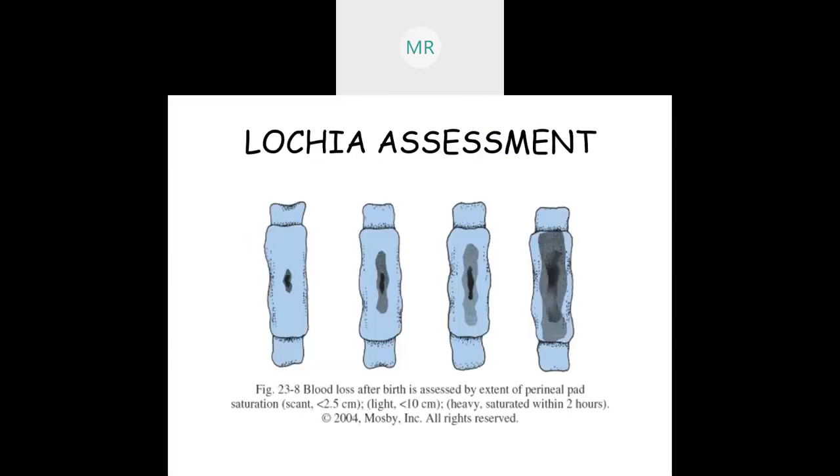We've seen this picture before — this is how you assess lochia. Unless you are weighing it, assessment is pretty much based on the extent of the perineal pad saturation.